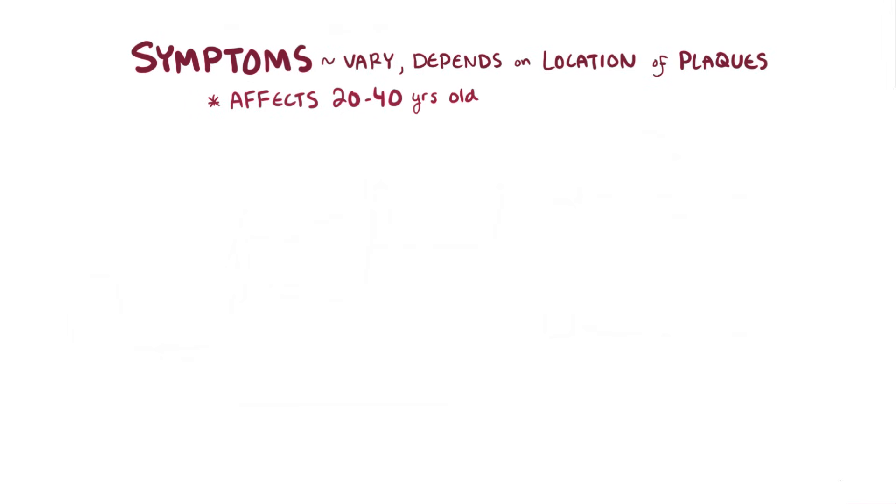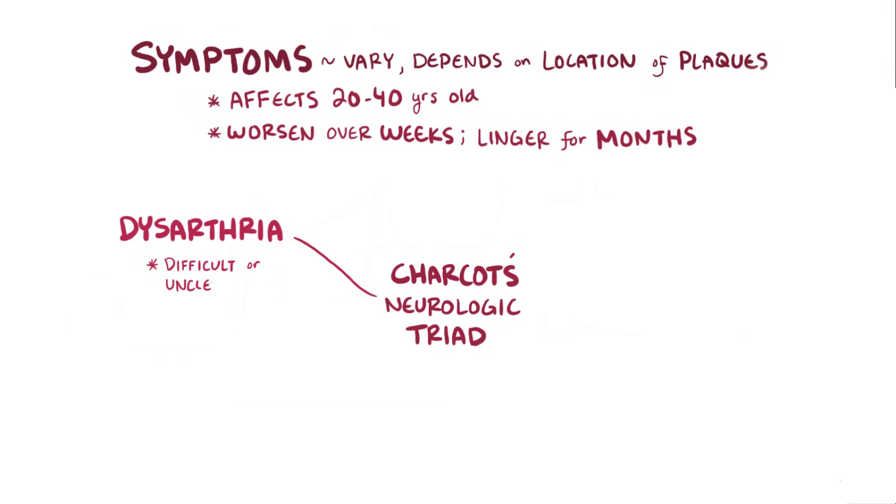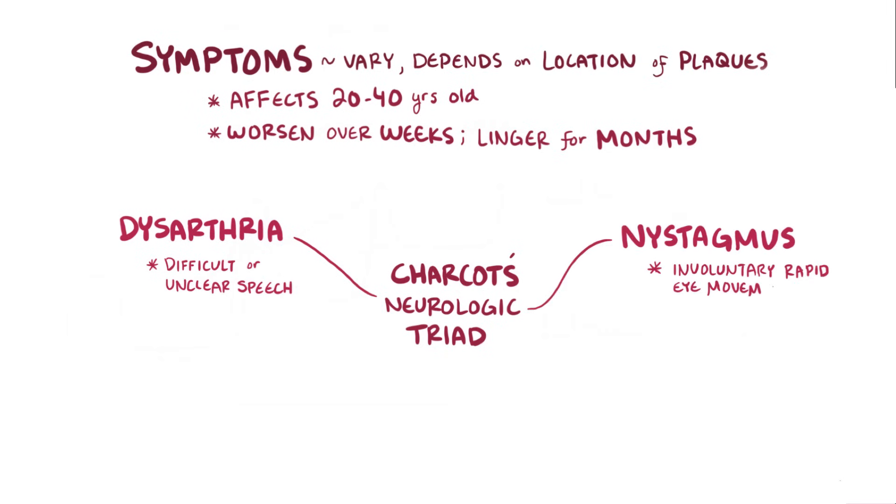Specific symptoms vary a lot from person to person and largely depend on the location of the plaques. Multiple sclerosis typically affects individuals between the ages of 20 and 40, and symptoms related to bouts can worsen over weeks and linger for months without treatment. One common trio of multiple sclerosis symptoms is called Charcot's neurologic triad, and it includes dysarthria, which is difficulty or unclear speech; nystagmus, which is involuntary rapid eye movements; and an intention tremor.